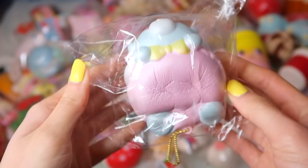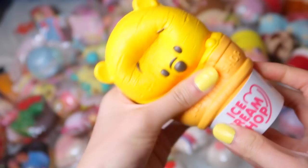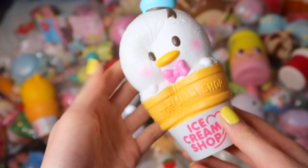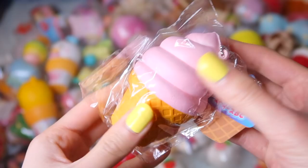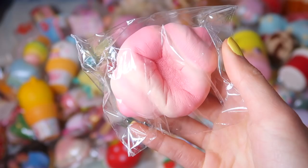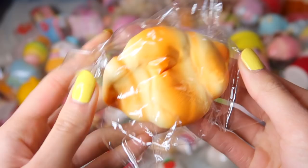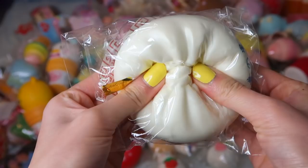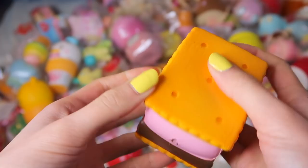Here are my Jumbo Disney Tsum Tsum Ice Creams. This mini ice cream cone — I'm not really sure what the brand is, but it's really soft and slow rising. Next up I have the set of bread rolls licensed by Picnic. This Donald Duck Kruller Donut — it's super cute, I love the design. This rare Cutie Creative steam bun. This marshmallow s'more — I really love the design, it's really nice and super slow rising as well.